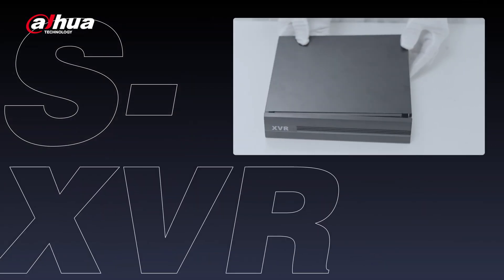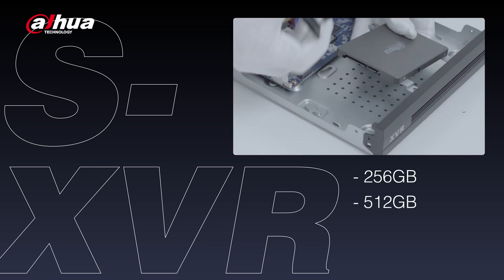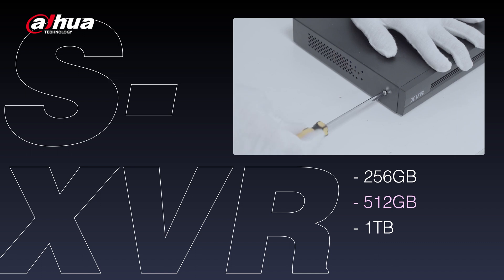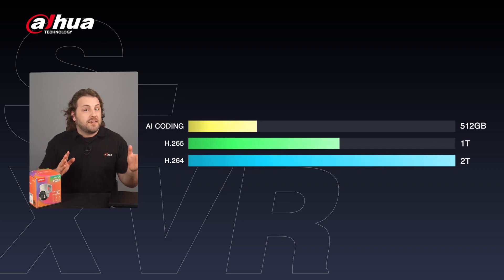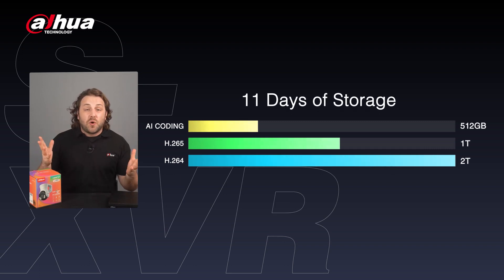Our final highlight is the SXVR, an XVR pre-installed with a detachable SSD that supports 256GB, 512GB, and 1TB storage capacity options. It is recommended to use the 512GB because with Dahua AI coding technology, which saves 50% bandwidth and storage compared to H.265, it can achieve more than 11 days of storage catering to basic surveillance requirements.